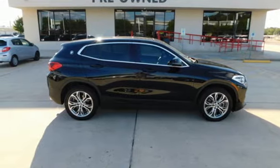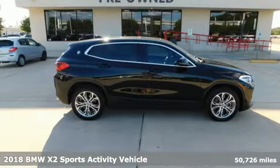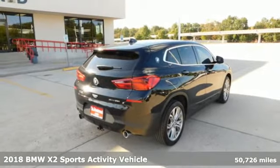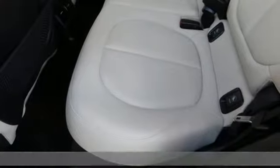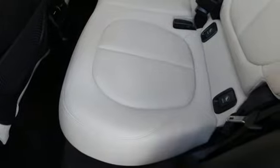It's a 2018 BMW X2. With coupe-like styling and SUV-like capability, this machine steals the show. It's equipped for all your driving needs and wants.